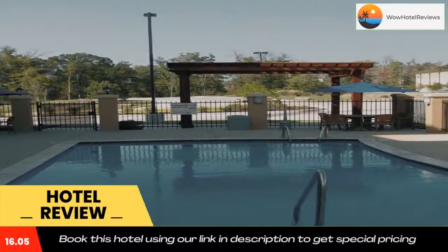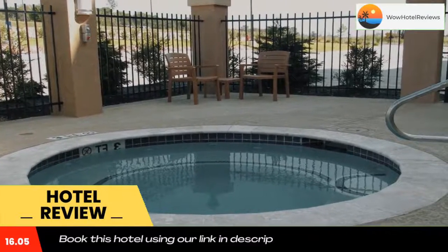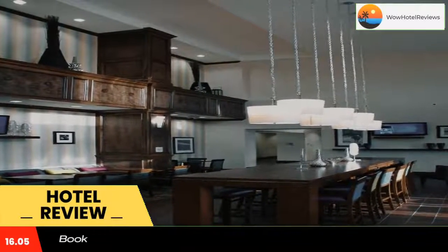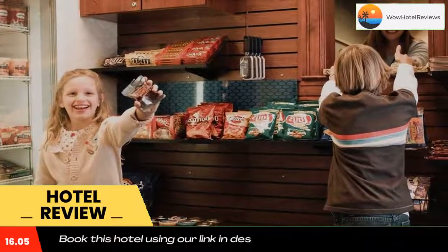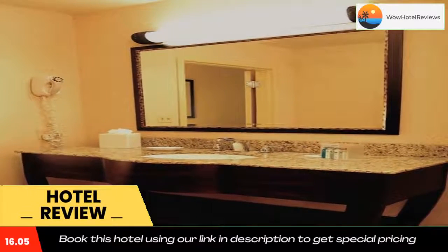The Shelby County Museum is under five minutes from Hampton Inn Center. North Toledo Bend Wildlife Management Area, with 1,200 miles of shoreline, is less than 25 miles away. Use our link in the description to get a special discount on this hotel. Don't forget to like and subscribe to our channel.